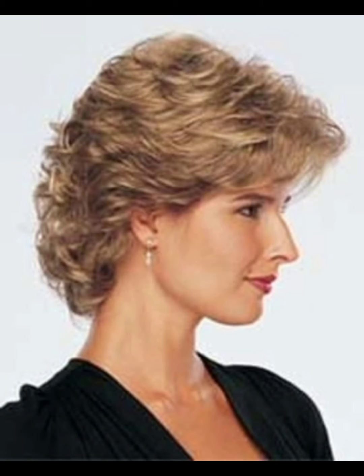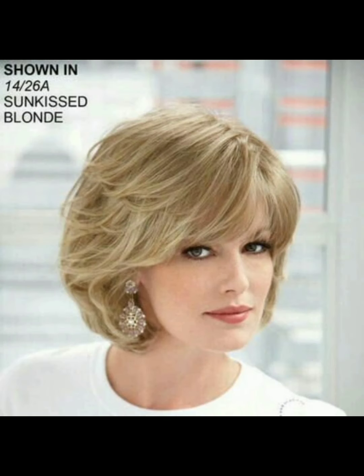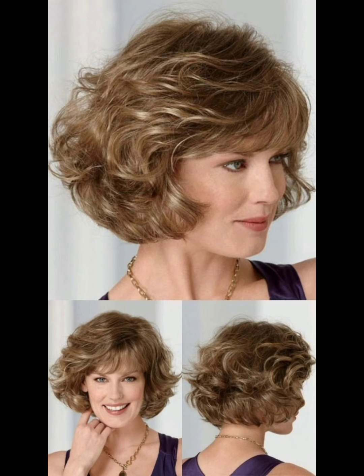Styling short haircuts offers versatility and a chance to express personal flair. Here are some tips for styling your short haircuts. The first tip is texture and layers — embrace the natural texture of your hair and consider adding layers for movement and dimension.